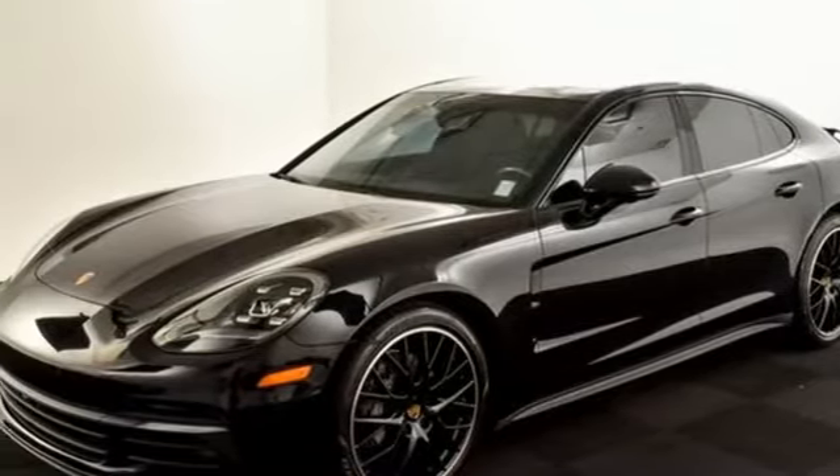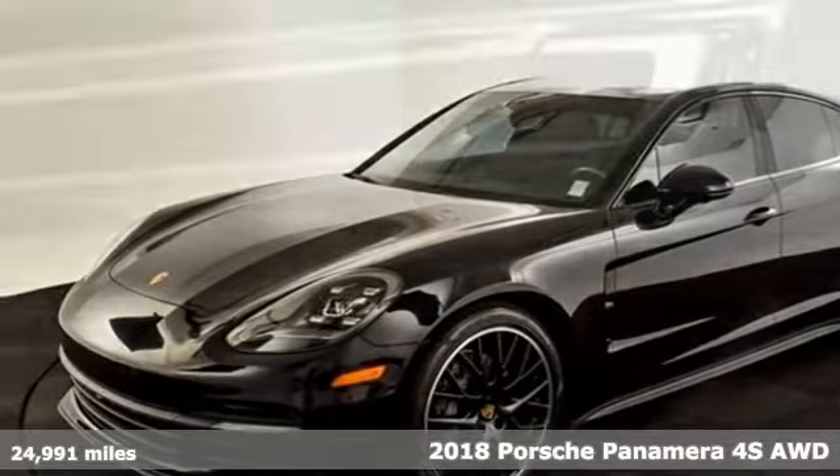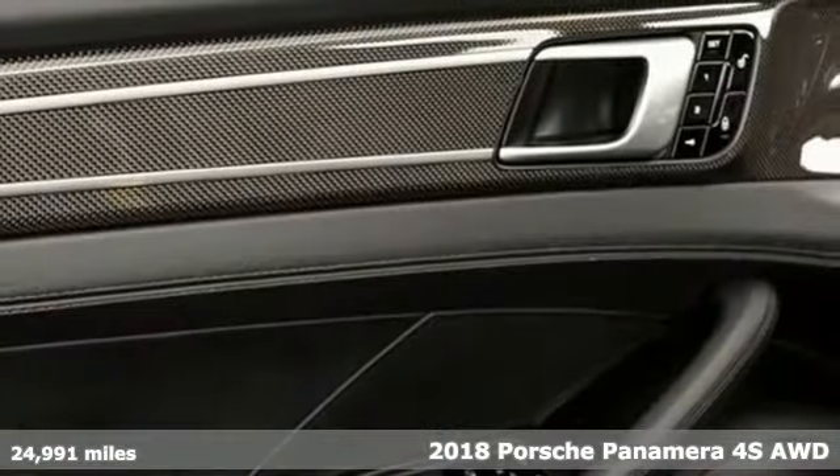Here's a 2018 Porsche Panamera. Power. Performance. Porsche.